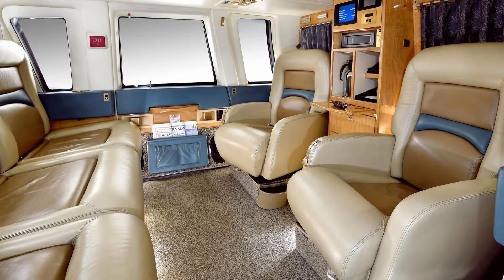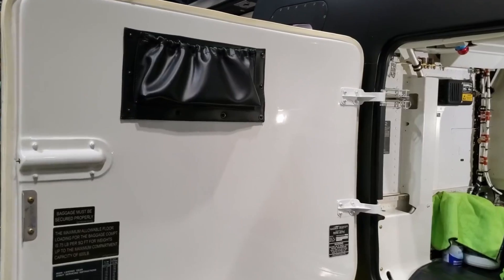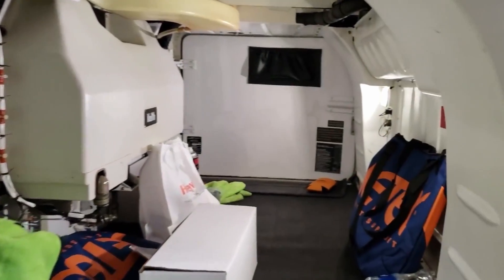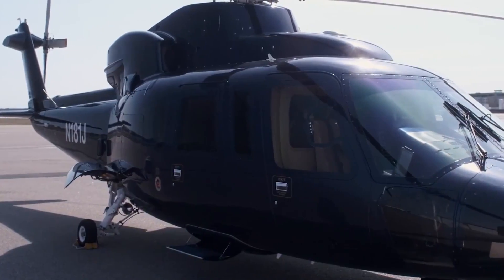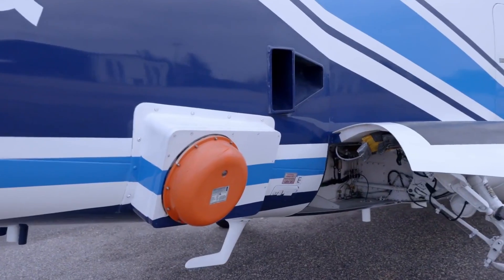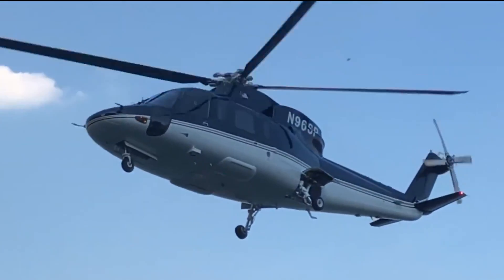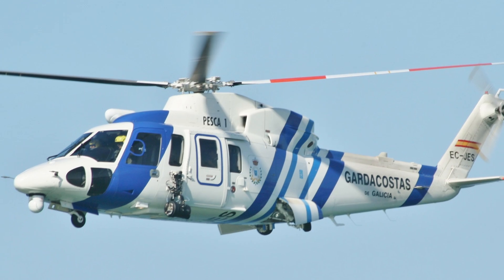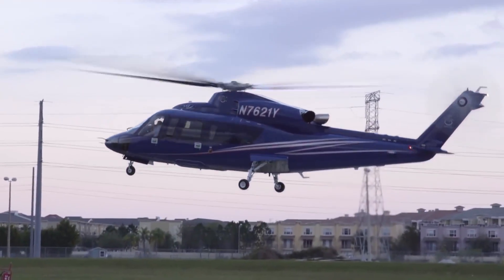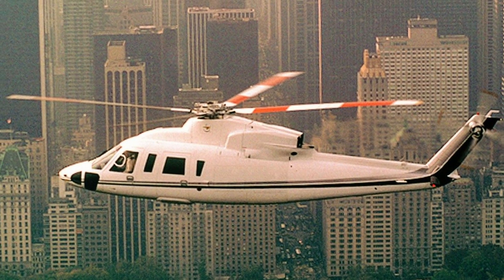The cabin volume ranges between 204 to 205 cubic feet (5.8 cubic meters), offering ample space for passengers. Additionally, the helicopter includes 38 cubic feet (1.1 cubic meters) of internal baggage space, ensuring sufficient storage capacity. The S-76C++ has an empty weight of 7,005 pounds (3,177 kilograms) and a maximum takeoff weight of 11,700 pounds (5,307 kilograms). It has a fuel capacity of 281 U.S. gallons (1,064 liters), providing substantial endurance for various missions.